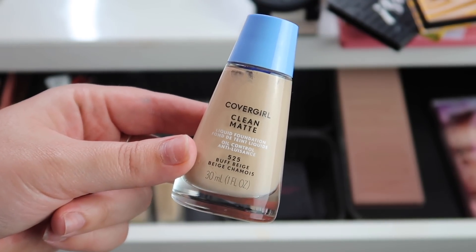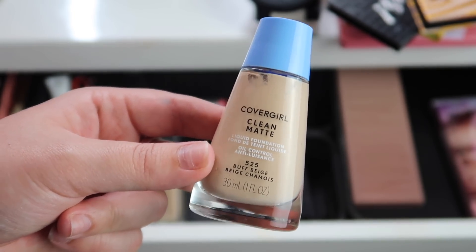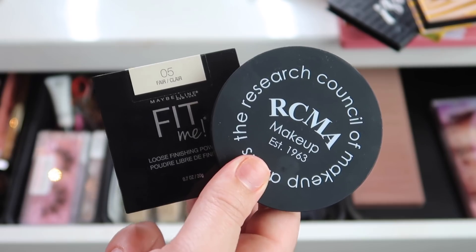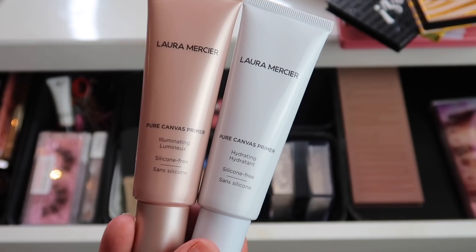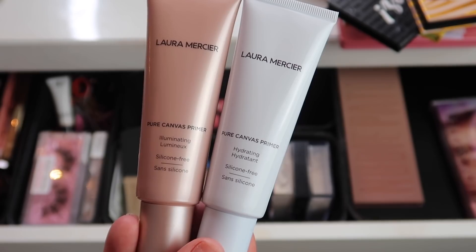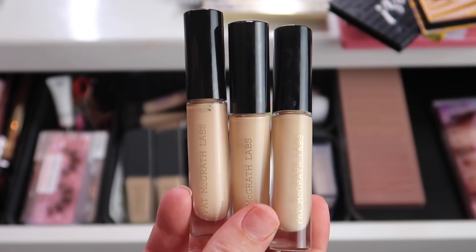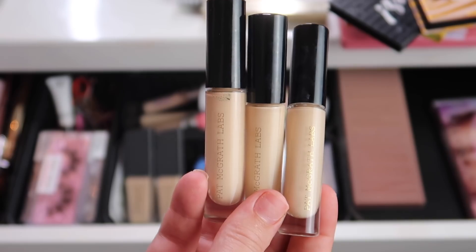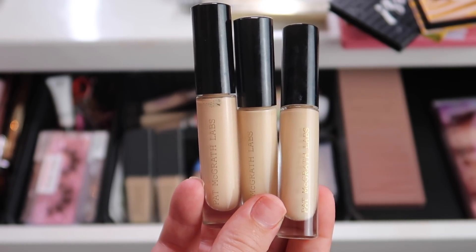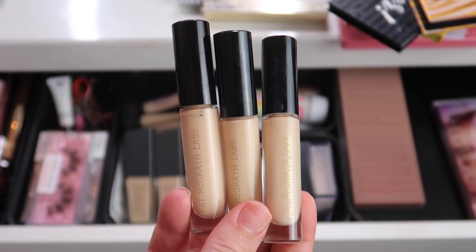For foundation, the only one I'm adding is the CoverGirl Clean Matte in Buff Beige — haven't tried it yet. For powder, I picked the Maybelline Fit Me in Fair and the RCMA No Color Powder Pressed. For primers, I picked two from Laura Mercier — the Pure Canvas Primer Illuminating and the Pure Canvas Primer Hydrating — plus the Good Molecules Silicone Free Priming Moisturizer. I definitely picked way too many concealers, so I might put a couple back, but I'm adding three Pat McGrath concealers in shades L3, L4, and L5 — I've been loving these so much the past couple weeks.